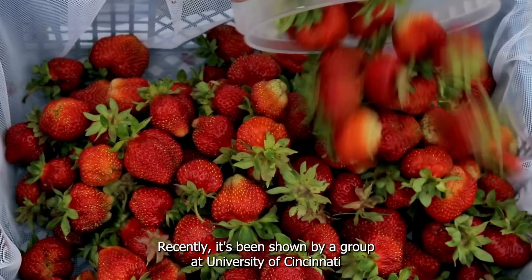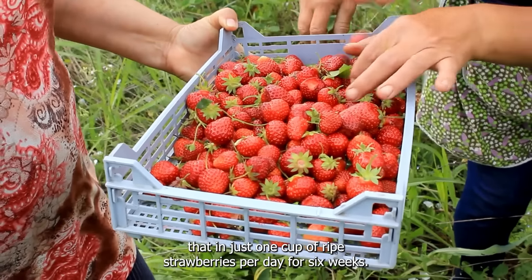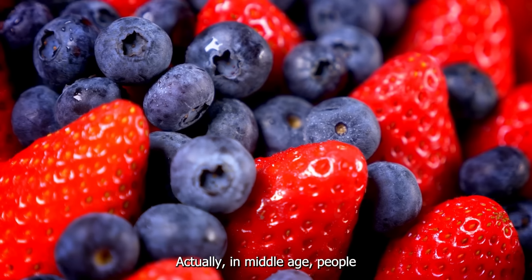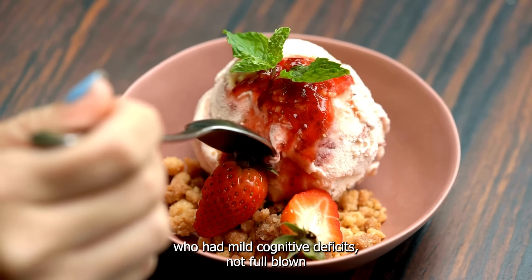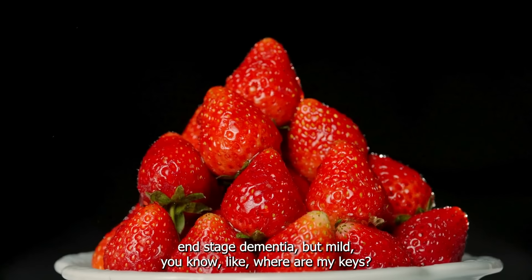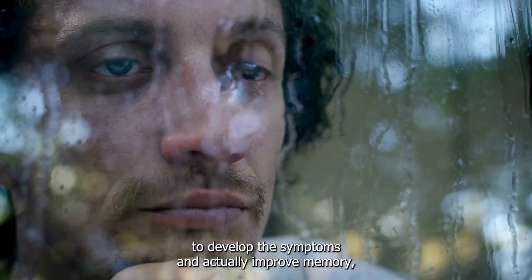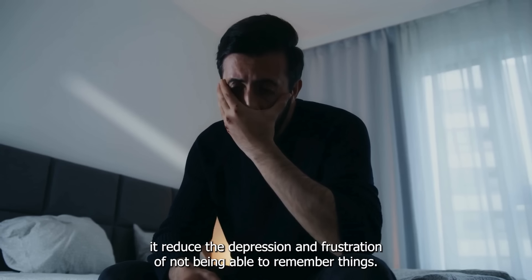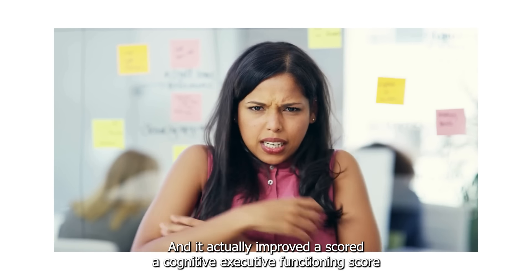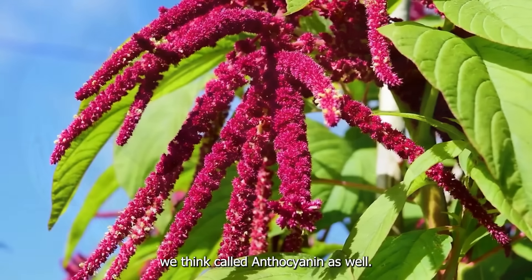Recently, it's been shown by a group at the University of Cincinnati that eating just one cup of ripe strawberries per day for six weeks — published in a research journal — in middle-aged people who had mild cognitive deficits, not full-blown end-stage dementia but mild symptoms like 'Where are my keys?' — actually improved memory and improved cognitive executive functioning scores. It also reduced the depression and frustration of not being able to remember things, all because of the ellagic acid and another bioactive called anthocyanin.